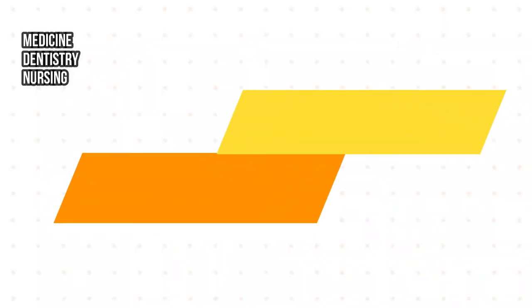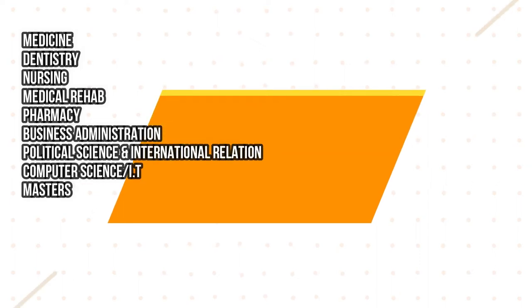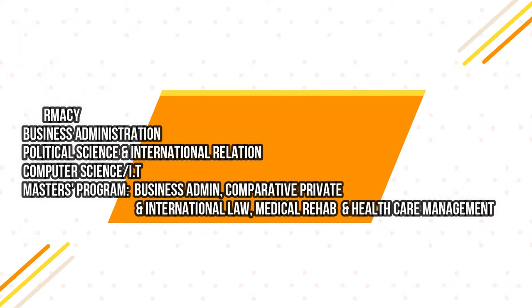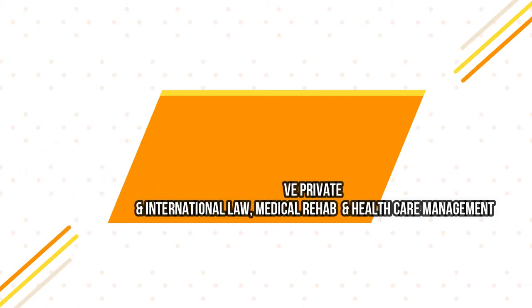Bear in mind that universities in Georgia have a limited number of courses offered in English-language medium. Courses offered in English include medicine, dentistry, nursing, medical rehabilitation, pharmacy, business administration, political science, international relations, and computer science or IT. At master's level, courses include business administration, comparative private and international law, medical rehabilitation, and healthcare management.